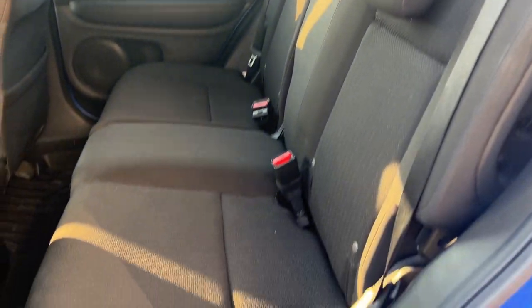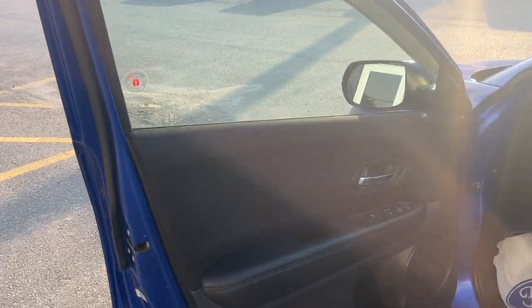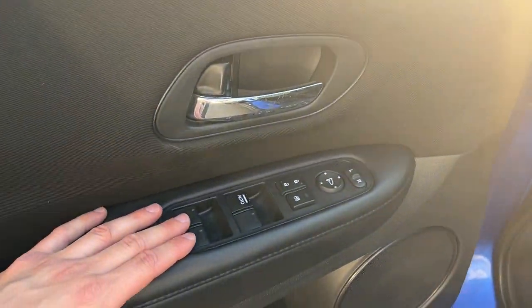Coming around to the interior, it's really well kept. The seats are in fantastic condition. You also have weather mats in all four corners of the vehicle, and a 12-volt power outlet down there as well.